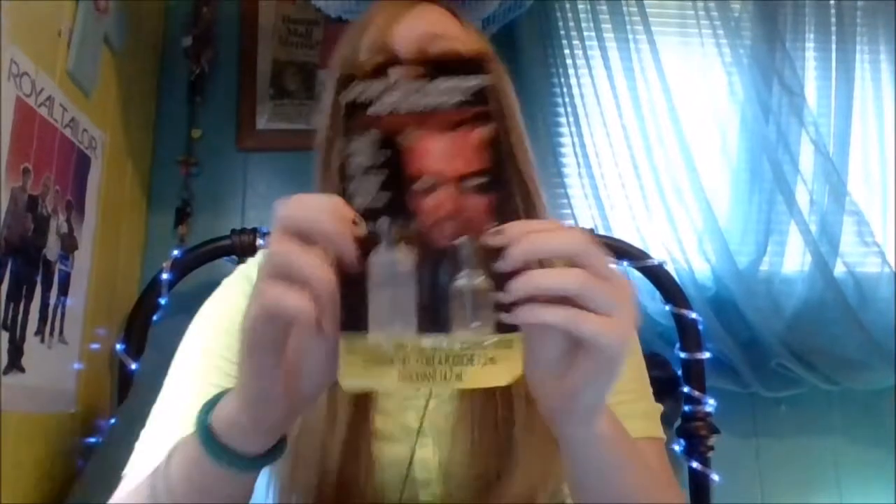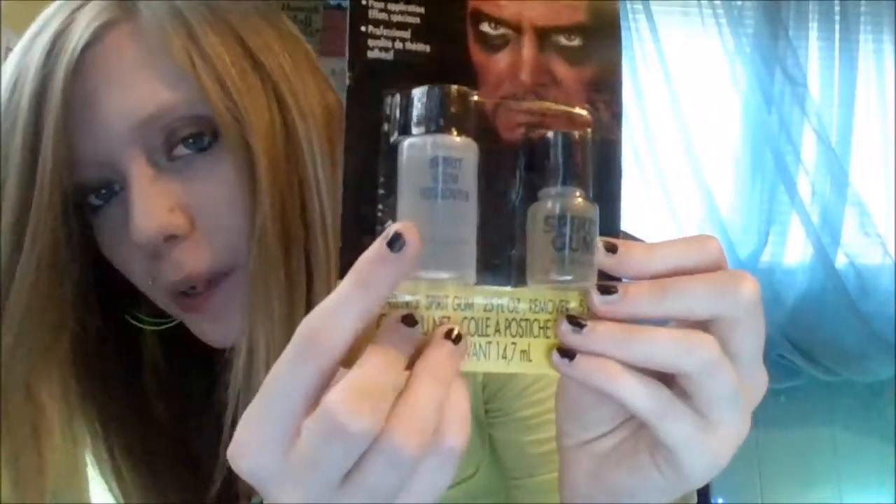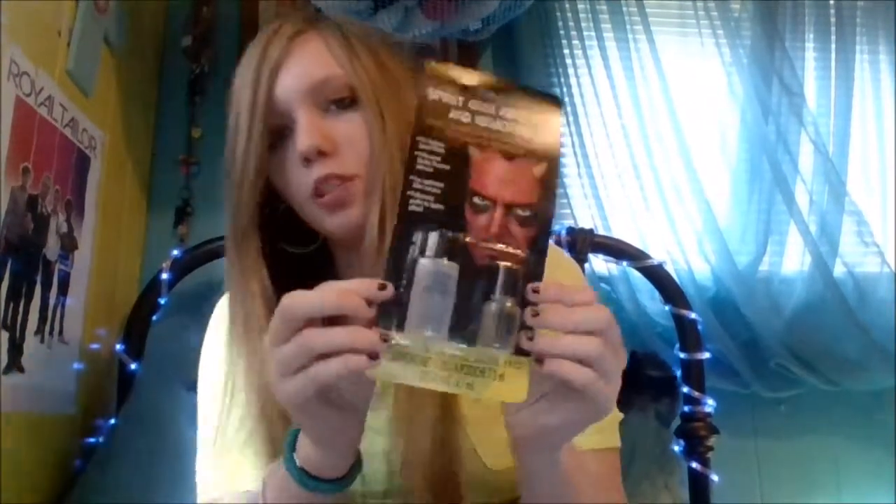These other two things are mostly just to play and experiment with. I got some spirit gum, which I also have no idea how to use — I have to look more into it before I try it out. It comes with spirit gum remover. I have no idea what that means, so I'm definitely going to have to look into that before I try this out because I don't want to do anything I'm not supposed to.